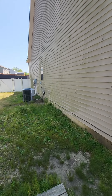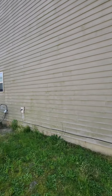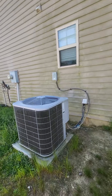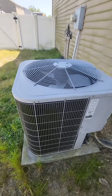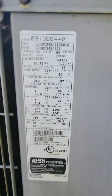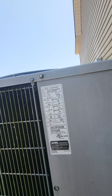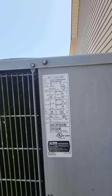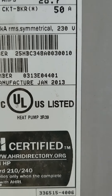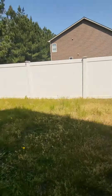This side of the house definitely needs a good pressure washing — it's got that green algae stuff all over it. Here's the AC unit. Let's see how old it is — manufactured January of 2013, so that's a nine-year-old AC unit, which should be good for a good while.